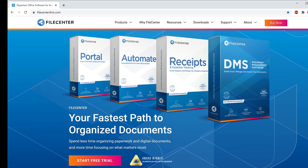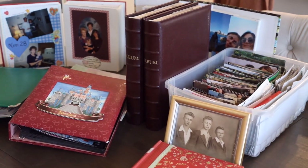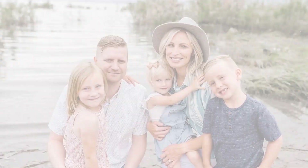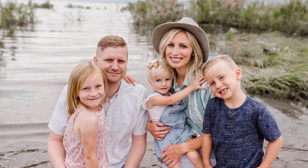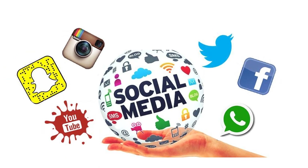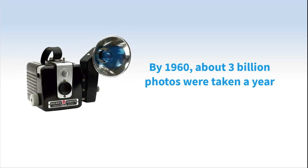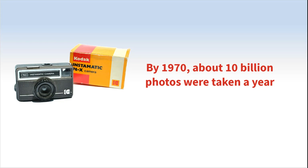File Center offers the perfect solution, whether you have boxes and albums of physical photos, or have digital photos scattered among different hard drives, smartphones, and social media platforms. Most of us have a combination of both. The glory days of film photography reached its apex and downfall in the year 2000.